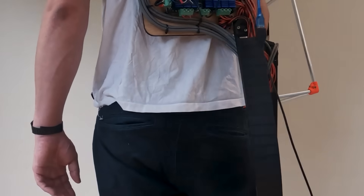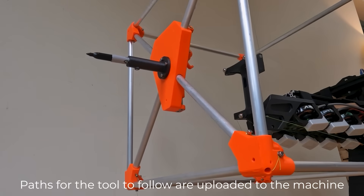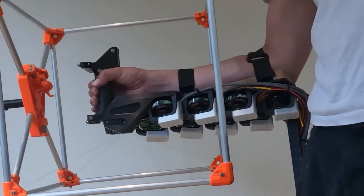The goal is to make the machine compatible with various tools, enabling craftsmen to tackle complex tasks effortlessly. Additionally, Mallinson intends to incorporate virtual reality technology.